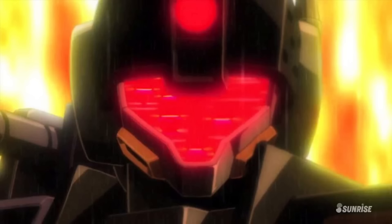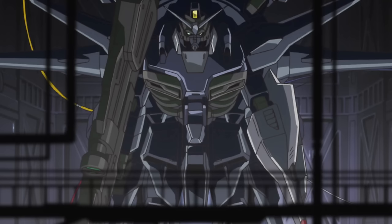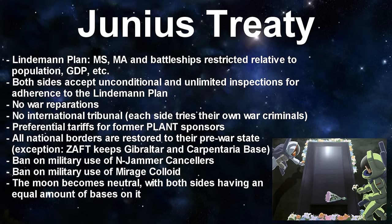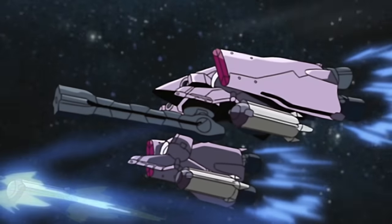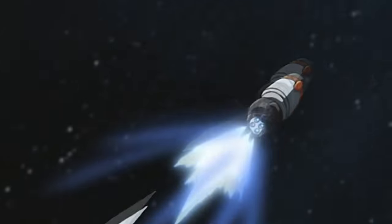Despite that, the Providence Gundam would continue to be influential in ZAFT's future mobile suit design. After the war, the Junius Treaty was signed, which — among many other stipulations — banned the use of N-Jammer cancelers for military purposes and limited the number of ships, mobile armors, and mobile suits each side could have, proportional to their national resources. This put ZAFT at an enormous disadvantage versus the Atlantic Federation, meaning they would once again have to rely on quality over quantity.